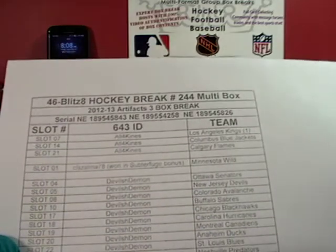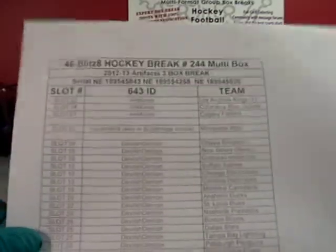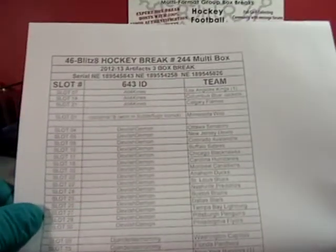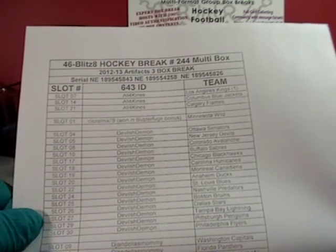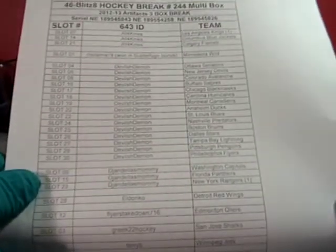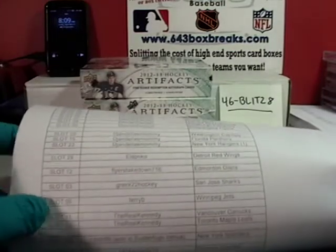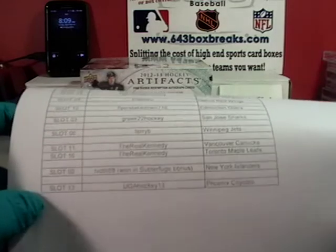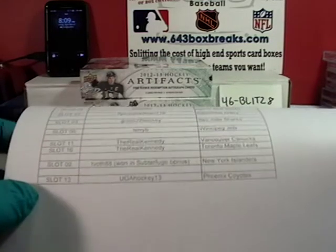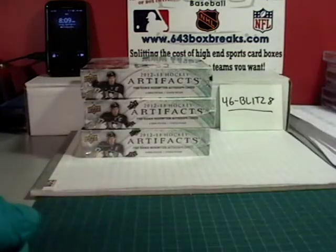Columbus Blue Jackets and the Calgary Flames go to CLS Zelma 78. You have the Minnesota Wild and you won that slot free in one of Sunday Futures breaks — he gave you a slot for free as a prize. Devilish Demon is in an Artifacts frenzy — you've got yourself the Senators, Devils, Avalanche, Sabres, Blackhawks, Hurricanes, Canadiens, Ducks, Blues, Predators, Bruins, Stars, Lightning, Penguins, and Flyers. DJ and L's Mommy, you have the Capitals, Panthers, and the Rangers via trade. El Donco got the Wings. Flyers Takedown got the Oil. Greek 22 Hockey got the San Jose Sharks. Terry B got the Winnipeg Jets. The Real Kennedy, you have the Canucks and the Leafs. Tevoth 88, you have the Islanders for free as a Subterfuge bonus. And finally UGA Hockey, you have the Phoenix Coyotes — so you're praying for a Dale Hawerchuk card for the old retro Winnipeg Jets.